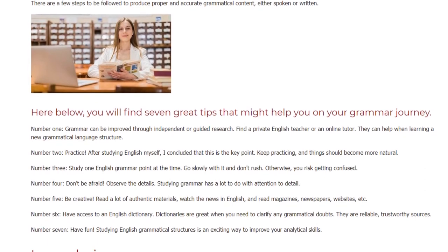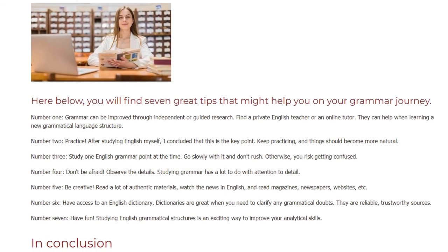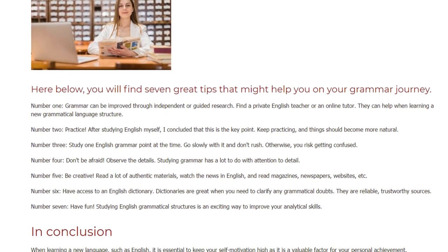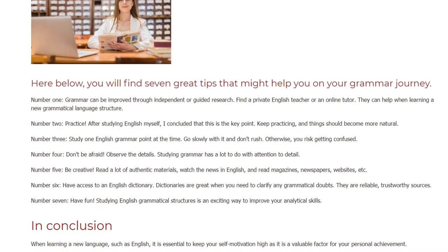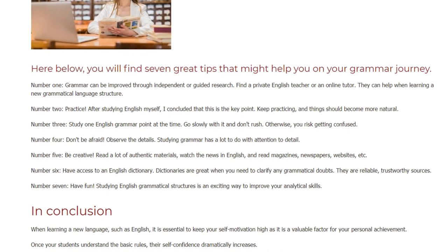Number 4: Don't be afraid. Observe the details. Studying grammar has a lot to do with attention to detail. Number 5: Be creative. Read a lot of authentic materials, watch the news in English, and read magazines, newspapers, websites, etc.